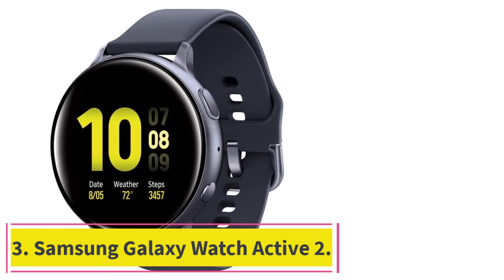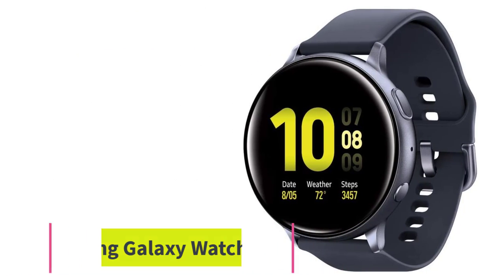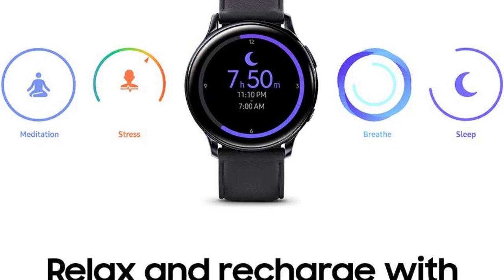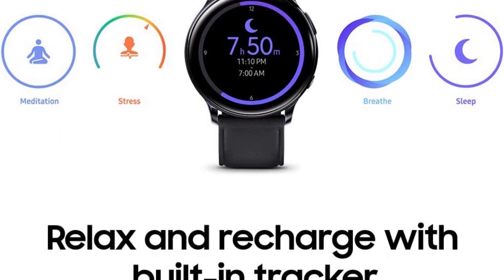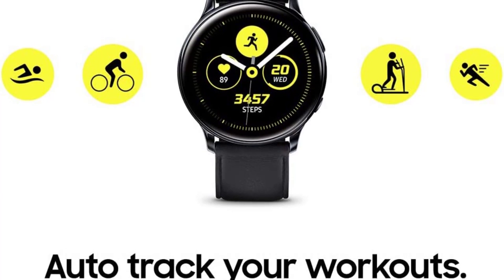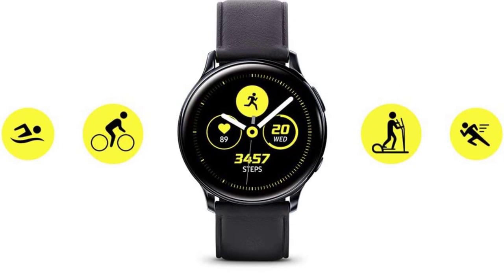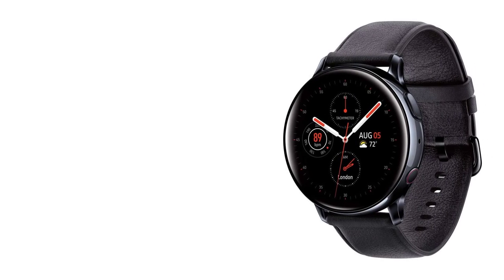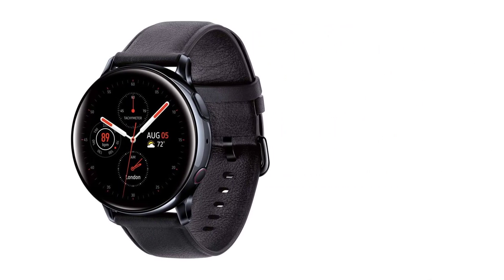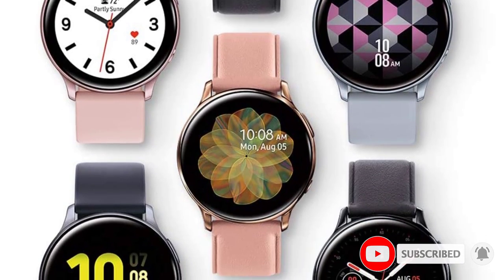Number 3: the Samsung Galaxy Watch Active 2. Want to boost your sports game thanks to analysis from your smartwatch? The Samsung Galaxy Watch Active 2 is the perfect choice. It utilizes a series of advanced sensors that can help you keep pace with your exercise goals as you work out. This also allows the watch to offer built-in pace coaching — engage this feature and the watch will coach you as you run or work out to make sure you meet your fitness goals progressively rather than through over-exercising.